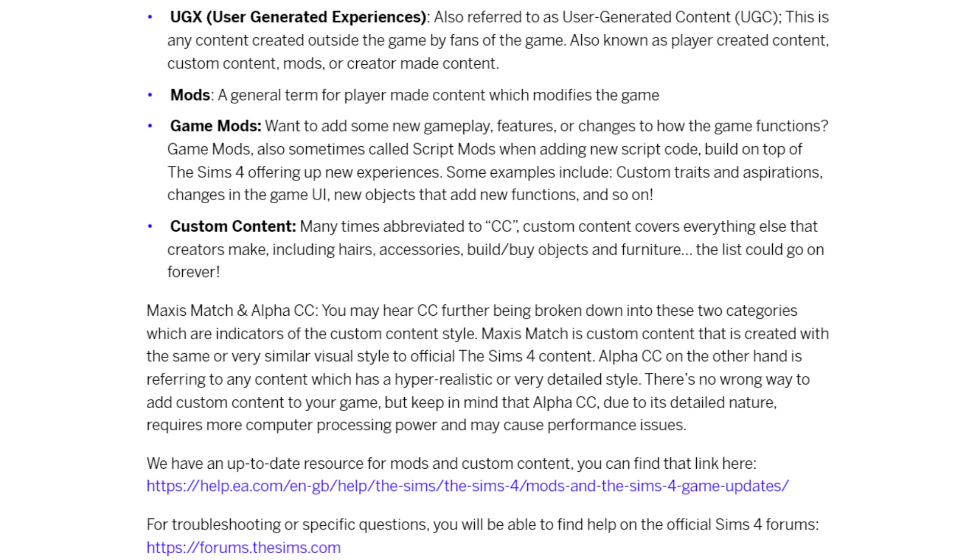Then there's Maxis Match versus Alpha CC. Maxis Match matches the game's art style, while Alpha tends to be more realistic and detailed. Neither is wrong, but if you want to use Alpha CC, due to its detailed nature it requires more computer processing power and may cause performance issues, so it's better suited to a stronger computer. I'll link to the tweets, blog posts, and anything else in the description down below.